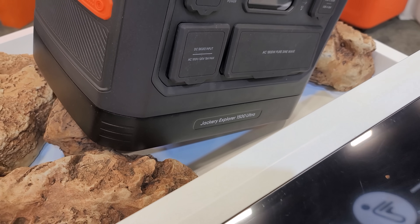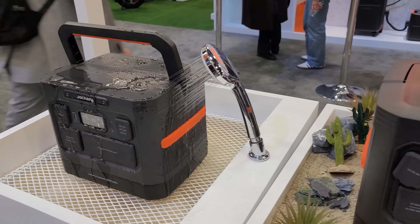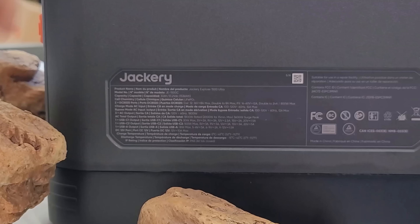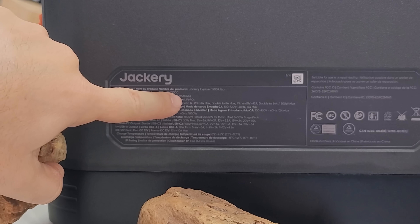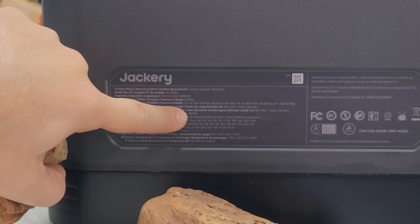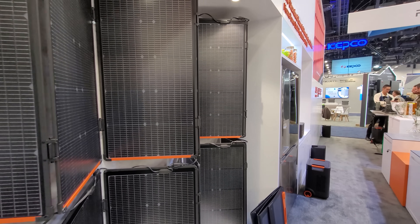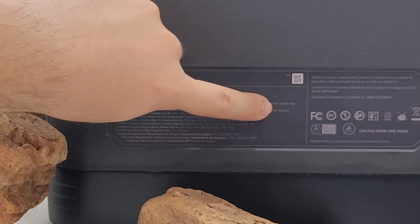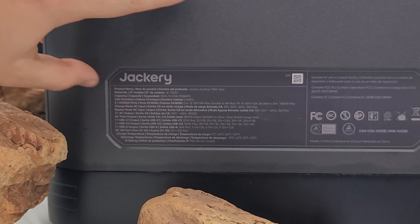One of the newest units is the Explorer 1500 Ultra, featuring a 100% waterproof exterior. Even here at the booth, they have it soaking in water with no issues at all. This is meant for ultra portability and durability, featuring a 1536 watt-hour lithium iron phosphate battery and an 1800-watt inverter. Jackery is known for using their DC-8020 ports — that's really their thing, keeping you using their solar panels with their equipment. You can go up to 800 watts of solar input to charge it in about two hours in perfect conditions.